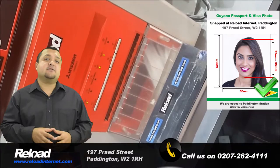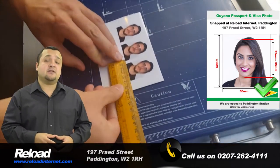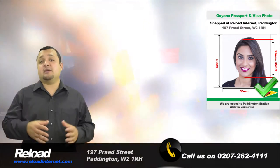The Guyana passport and visa photo size should be 50 mm by 50 mm, with 50 to 70% of the photograph's area being covered by your head.